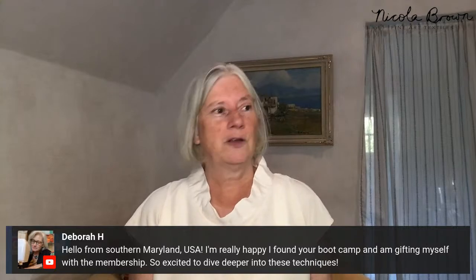Deborah from Southern Maryland, USA says she found the bootcamp and is gifting herself the membership. Thank you so much for joining, Deborah — I think you are going to be blown away by what you can achieve. Giving yourself the freedom and permission to do something creative, whether on a professional or personal level, gives so much fulfilment. You too will be getting the bonus I'll be announcing in just a minute.